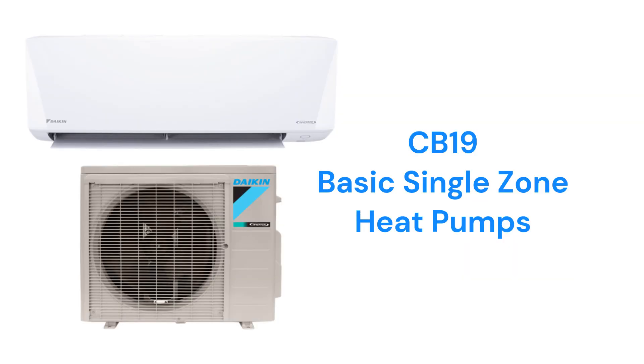The CB19 basic heat pumps have a 19-SEER efficiency and are backed by one of the best warranties in the industry for ductless units.